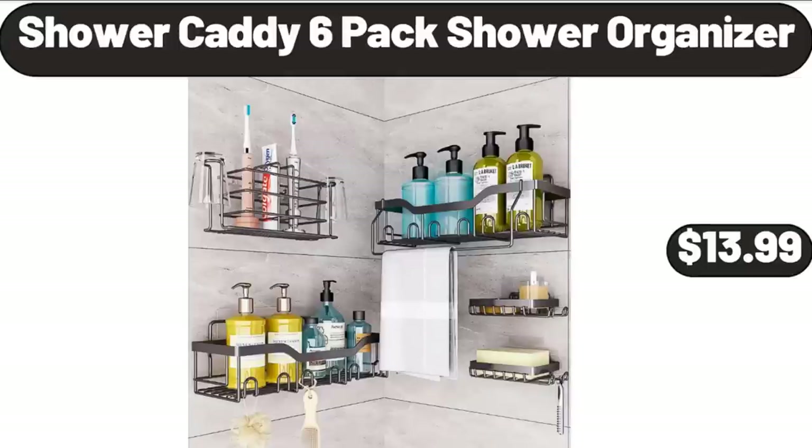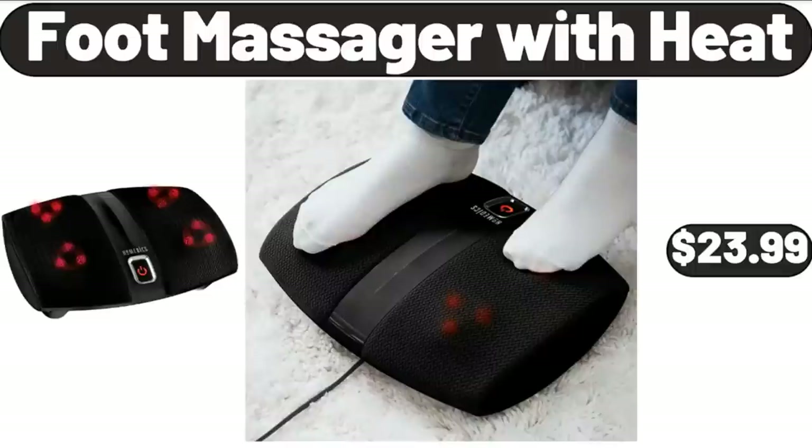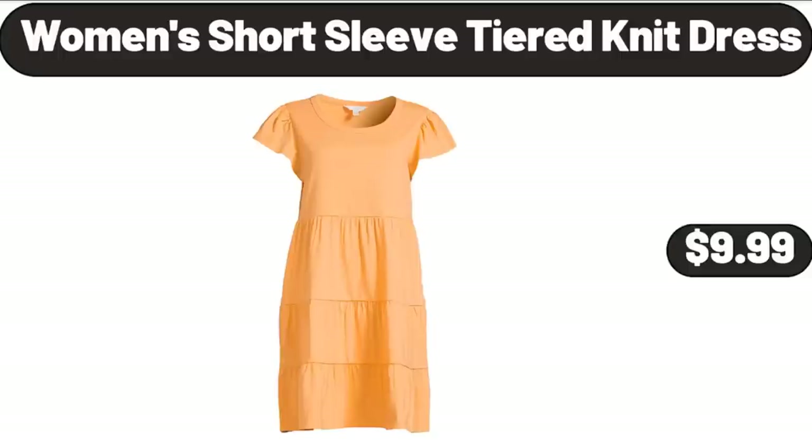Shower Caddy 6-Pack Shower Organizer, $13.99. Foot Massager with Heat, $23.99. Women Short Sleeve Tiered Knit Dress, $9.99.